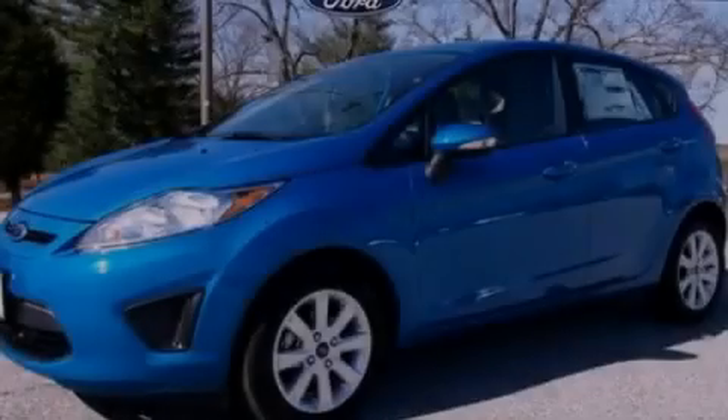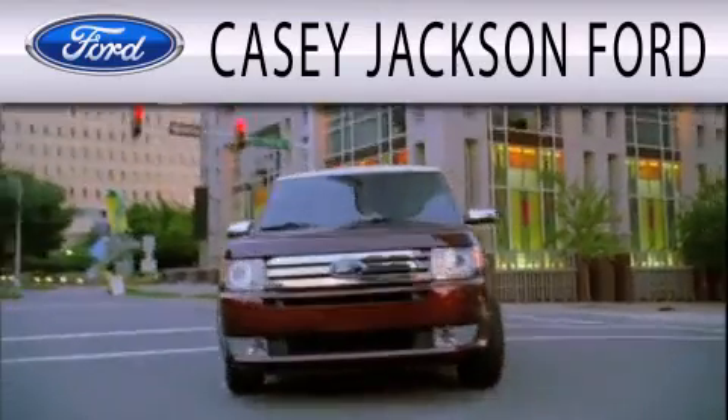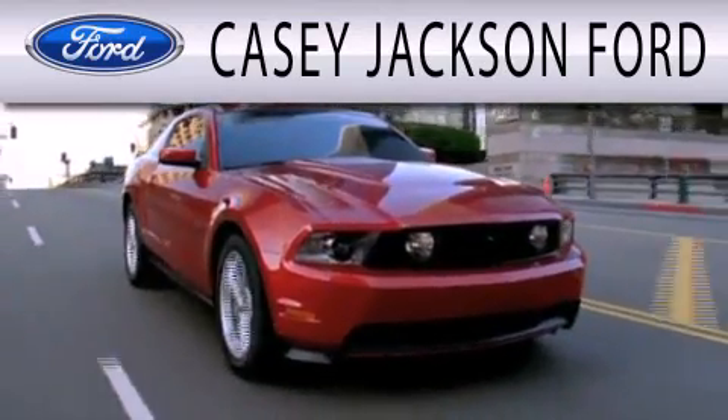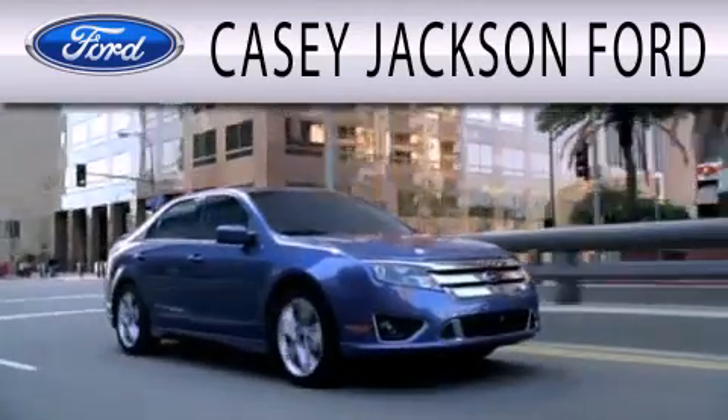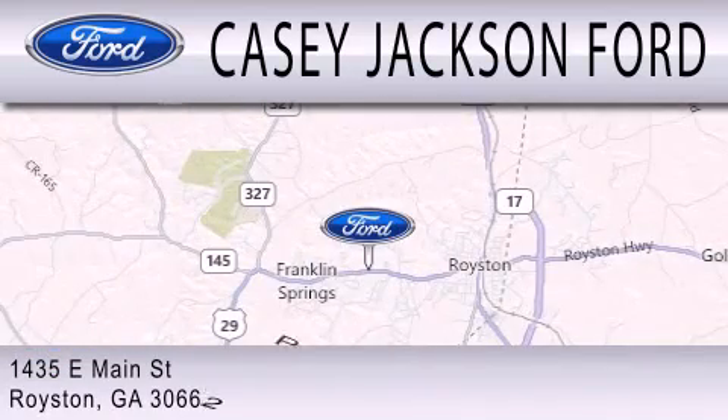Contact us today to arrange your test drive. KC Jackson Ford is dedicated to doing everything possible to ensure that the experience you have selecting your next vehicle is as pleasant as possible. We are located at 1435 East Main Street in Royston.